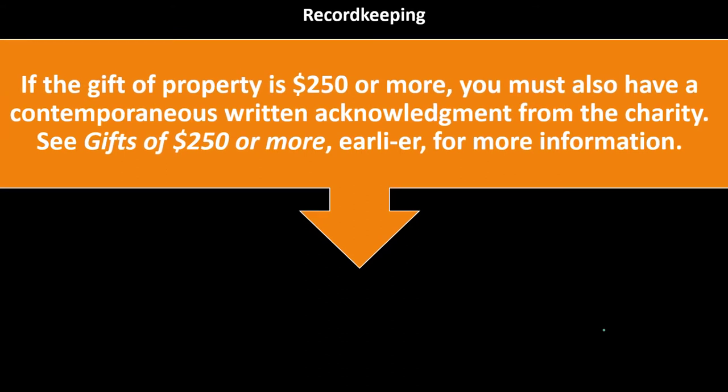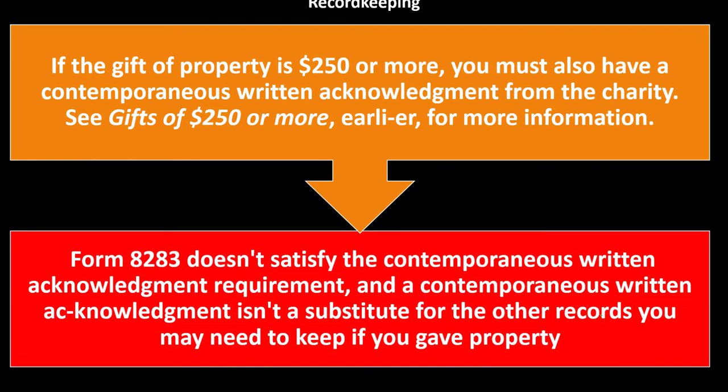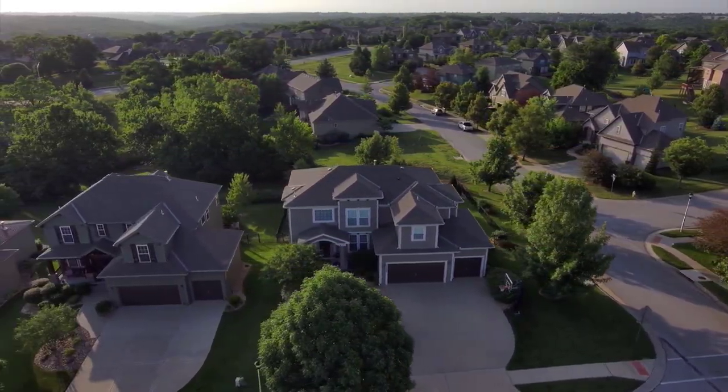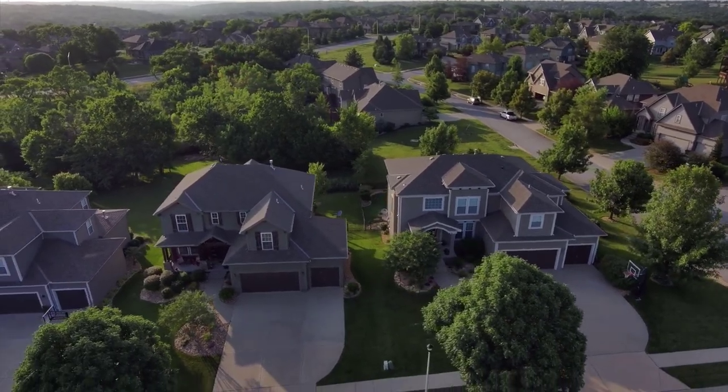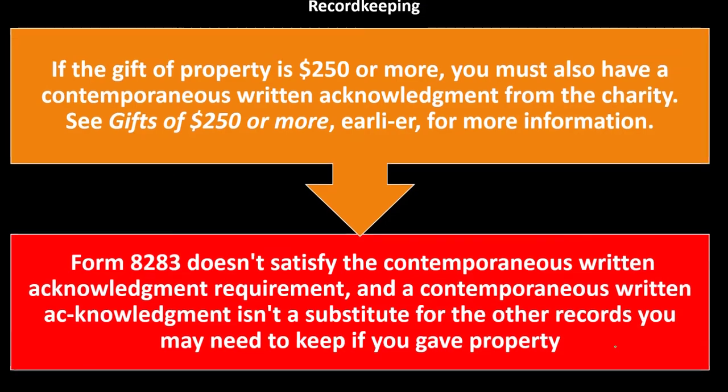If the gift of property is $250 or more, you must also have a contemporaneous written acknowledgement from the charity. Form 8283 does not satisfy the contemporaneous written acknowledgement requirement, and that acknowledgement isn't a substitute for other records you may need. So if you give property over $250, get acknowledgement from the charity at the time of giving and still complete Form 8283 to provide more detail.